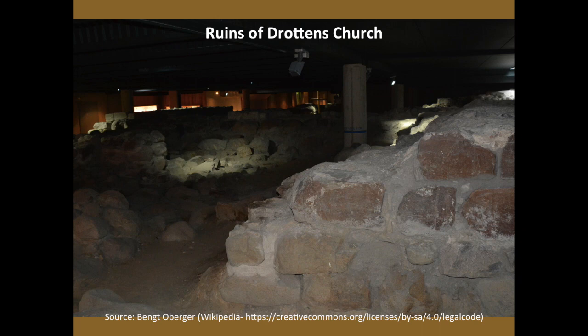These ruins were discovered fairly recently — only in the 1980s — when the street was being remade and the houses were being built. Thankfully, they have been preserved, and now they are part of an underground museum that is possible to visit even for free.